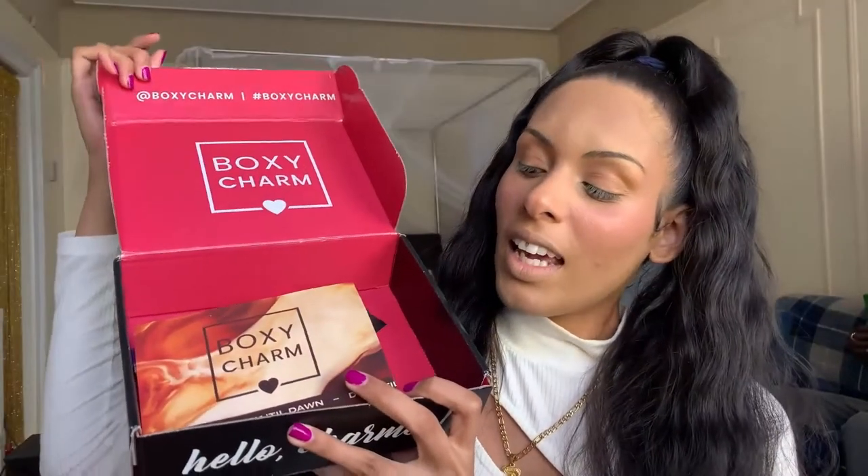The Boxycharm base box is $27.99, and with taxes and fees it's usually around $30 a month. You get five full-size products curated to your profile based on your quiz answers when you first sign up. You have one choice per month to pick, and then Boxycharm chooses the rest for you.